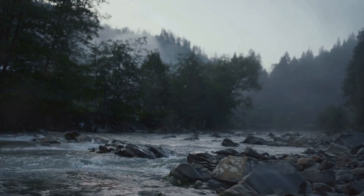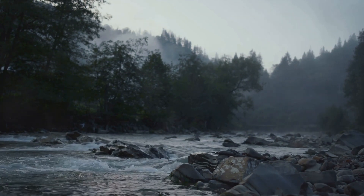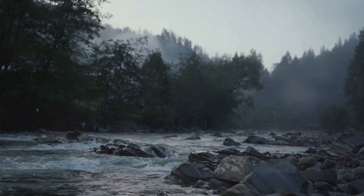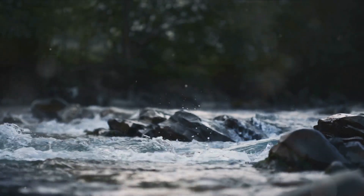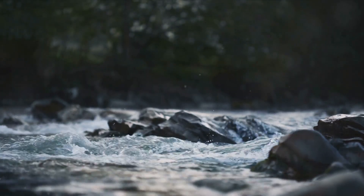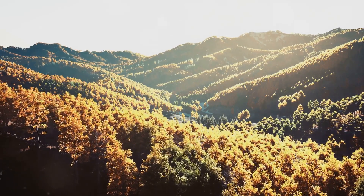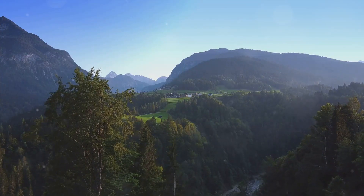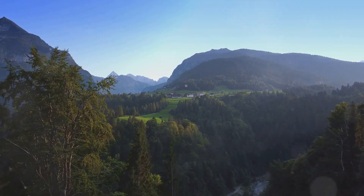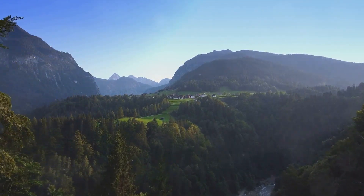The river's gentle flow whispers tales of time, carrying with it the essence of Bohemian Switzerland, right from its bubbling springs to its calm stretches. This is a place where every turn reveals a new vista and every path leads to a breathtaking view. It's a symphony of sounds, sights, and experiences that resonates with the rhythm of nature. Bohemian Switzerland: a place where nature unveils its finest artistry.